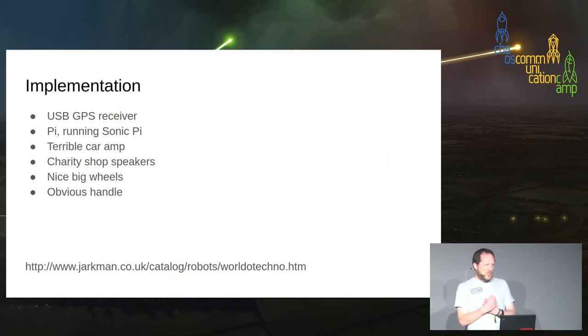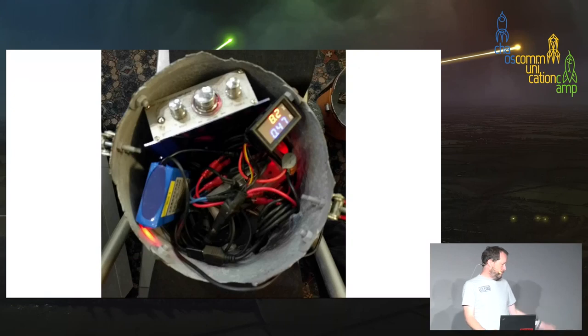What's in it? There's a USB GPS receiver, a Pi running Sonic Pi — the music is actually the Sonic Pi acid techno sample with a bit of extra malarkey. A terrible car amplifier that broke, replaced with a better amplifier for fifteen whole pounds, charity shop speakers, nice big squishy wheels, and an obvious handle. The budget is maybe a hundred quid, maybe less.